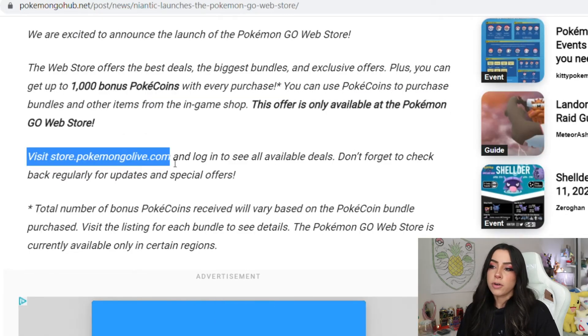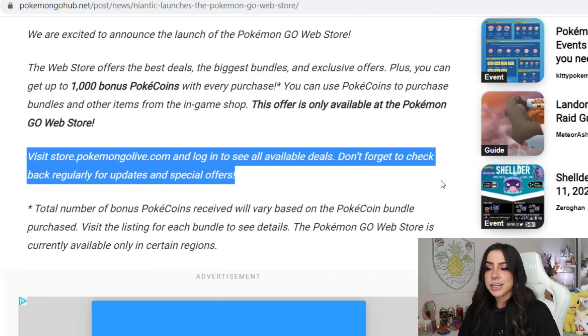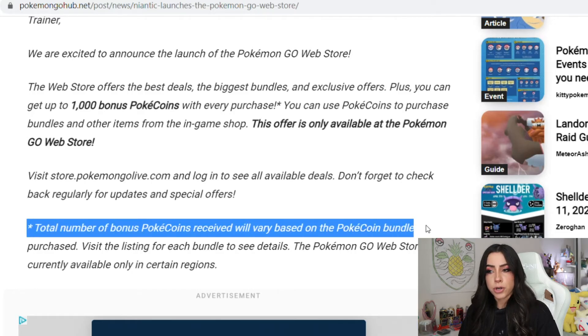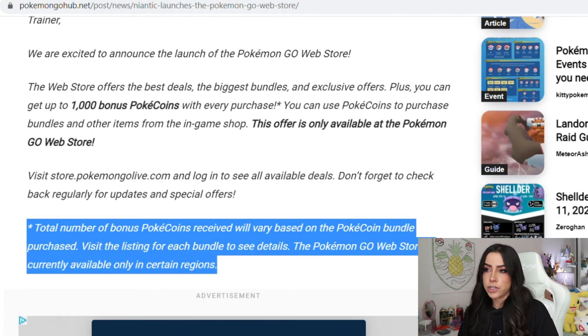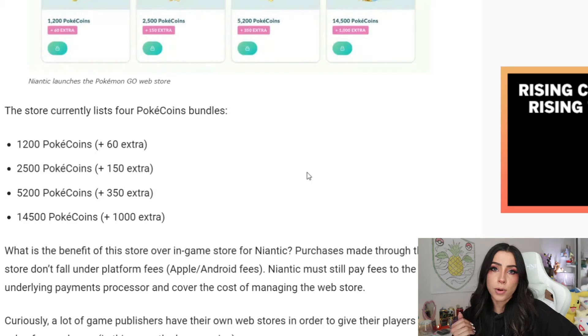Visit store.pokemongolive.com and log in to see all available deals. Don't forget to check back regularly for updates and special offers. They do note that the total number of Pokecoins received will vary based on the Pokecoin bundle purchased — visit the listing of each bundle to see the details. The Pokemon Go web store is currently available only in certain regions. I did try to click on it earlier and it said it was not found and wasn't available in my region yet.